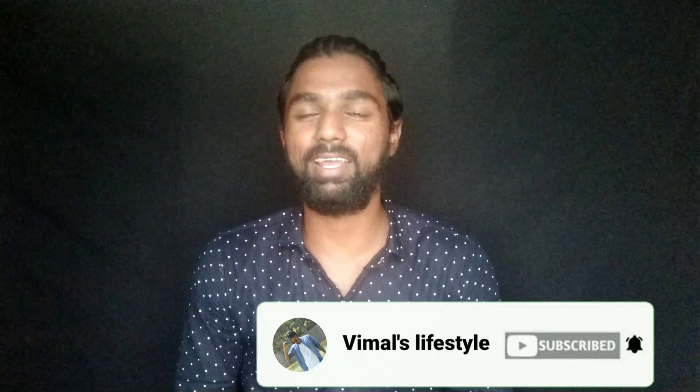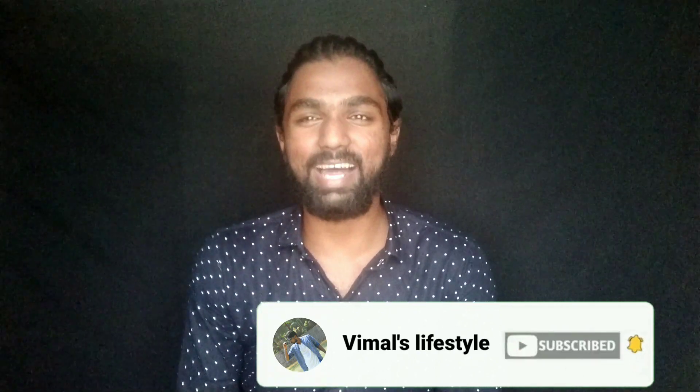Please check the camera. See you in the next video. Bye.